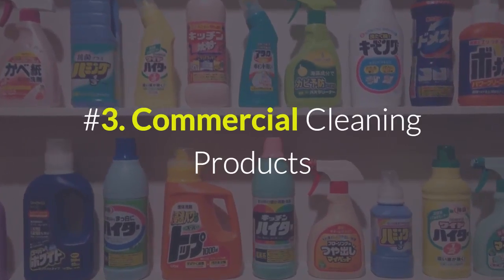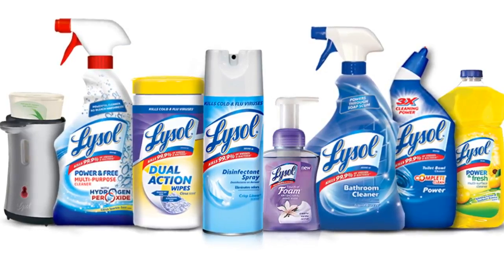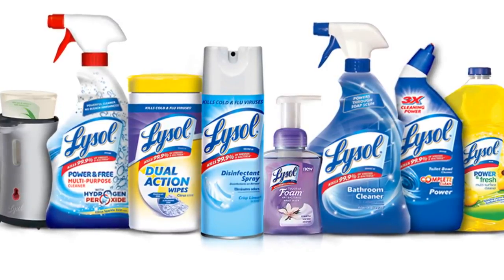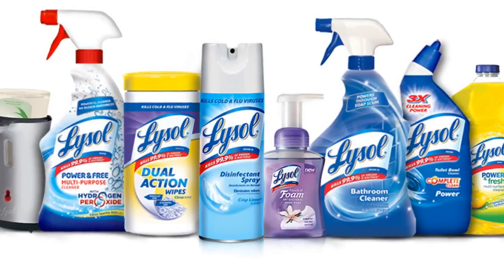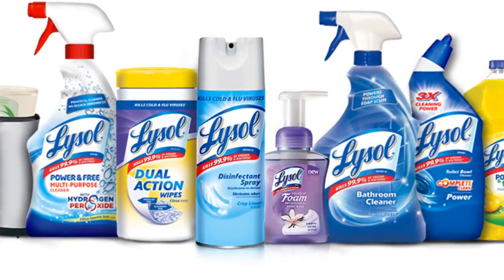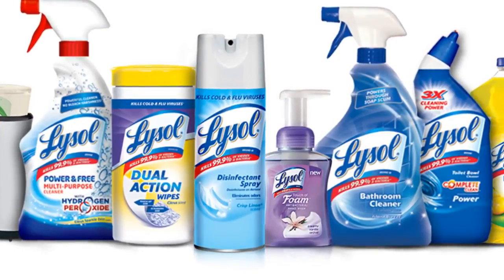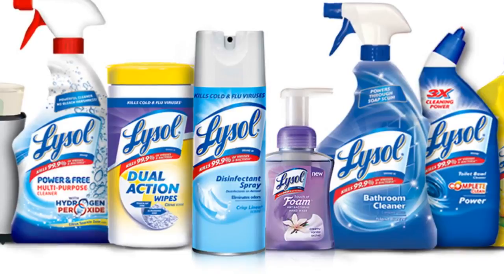Number three: commercial cleaning products. There are more man-made chemicals in commercial cleaning products than ever before, and over 6,000 new chemicals are being introduced each year. Many have not been tested for human safety, and a great deal are known to irritate those with chemical sensitivities. Exposure can cause itchy eyes, runny nose, and headaches. It is better to avoid these products, especially in the bedroom, and opt for natural or homemade cleaners instead.